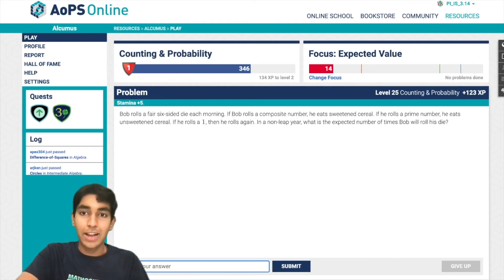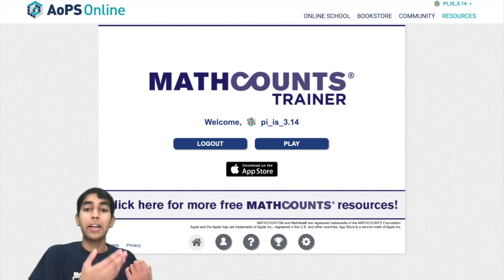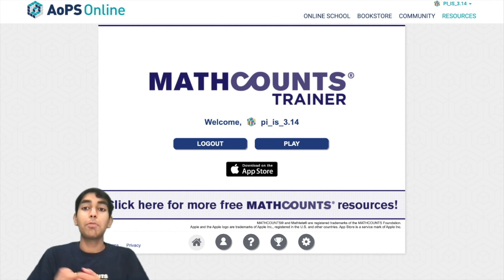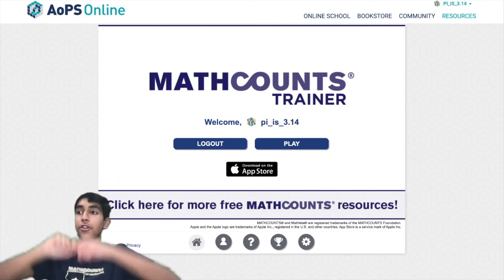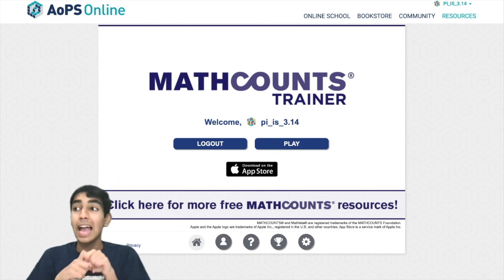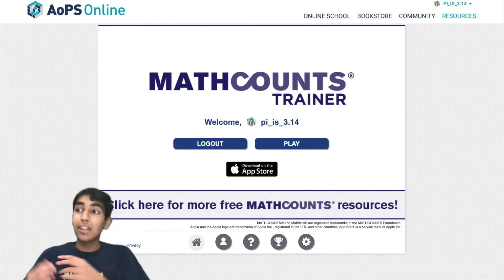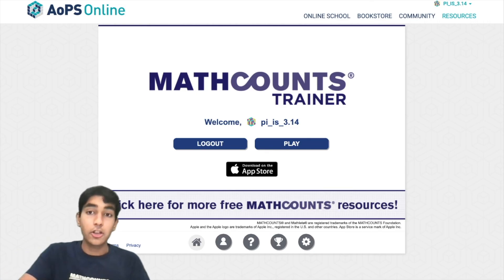Next, we have Math Counts Trainer. It gives you official past Math Counts problems to solve, and your rating increases or decreases based on your speed and accuracy. It's great for practicing accuracy especially, but also good for speed practice. You can try going as quickly as possible for countdown practice — I did a Math Counts speed run video previously on my channel.